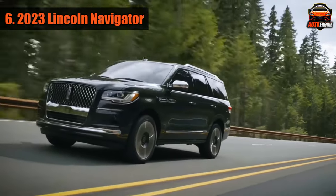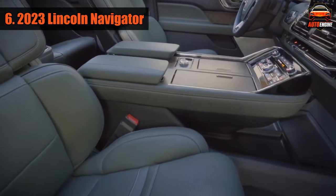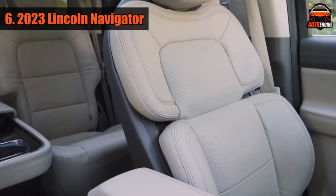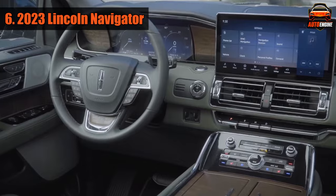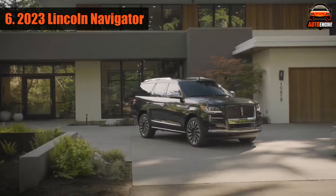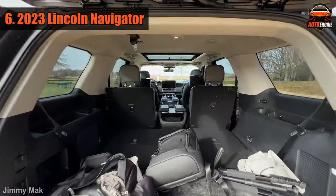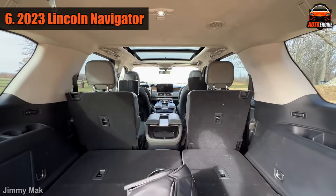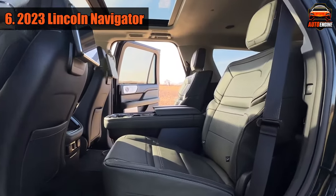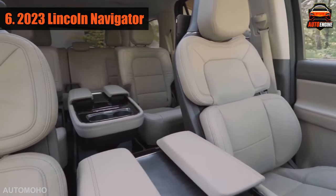Number 6: 2023 Lincoln Navigator. The Navigator is very roomy inside and feels very fancy. Some nice features like massage seats are only available in the fanciest versions, but even the basic Navigators have a lot to offer. You can choose to have 7 or 8 seats. The second row has a lot of space, but the third row is not as roomy as the bigger Expedition Max or Navigator L. There's about 56 cubic feet of space for your stuff, and even when all the seats are taken, you can still fit a few bags behind the third row with a small storage area under the floor. You can even get special front seats that can be adjusted in 30 different ways and give you a massage, with separate thigh support adjustments for left and right.